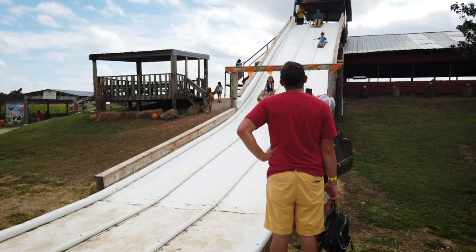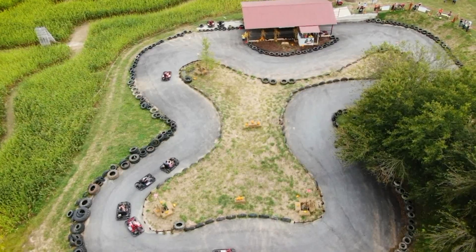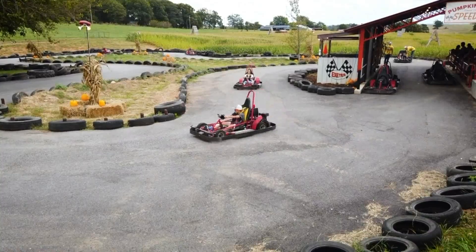There are also unique activities like bouncing on inflatables and sliding on a burlap sack down a tall slide. Then, if you need more speed, head to the go-kart track — but be warned, the racers are ruthless.